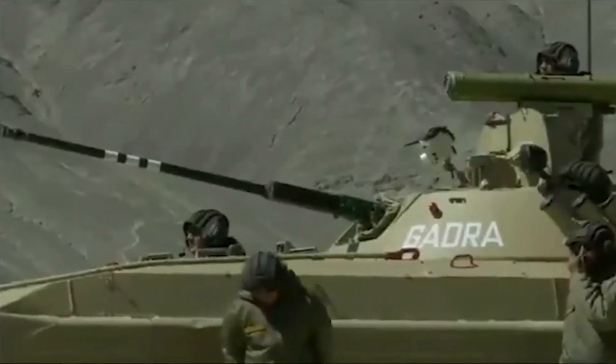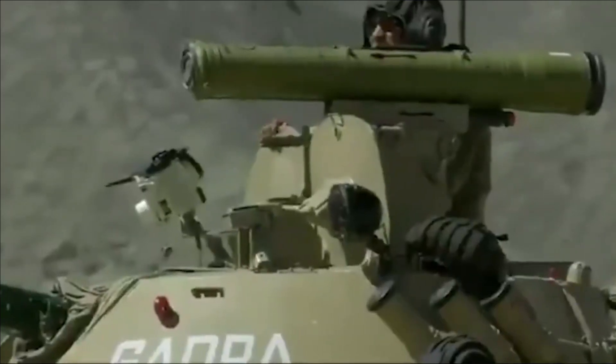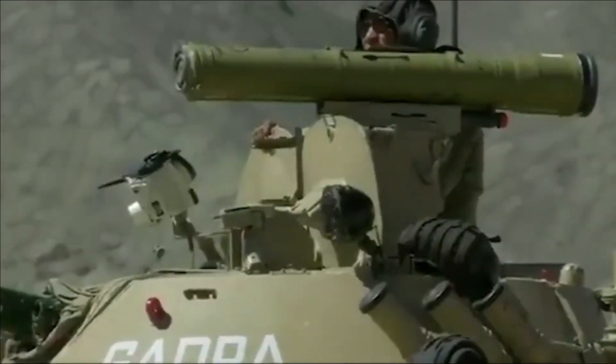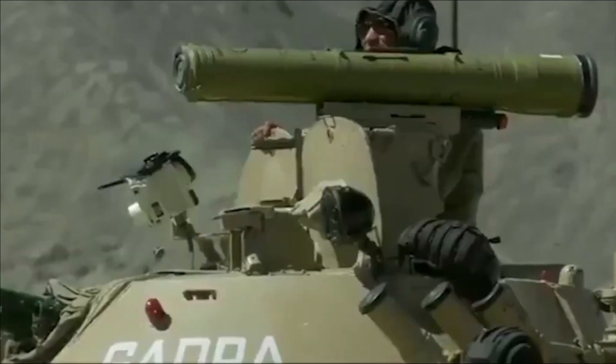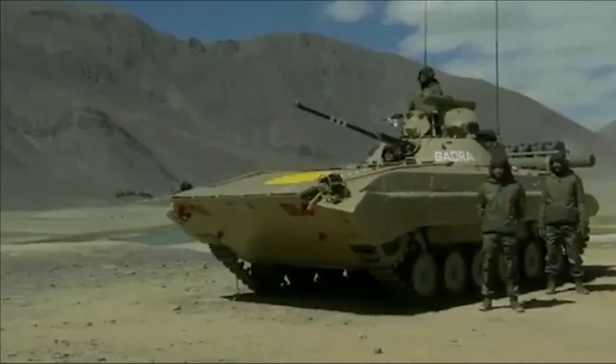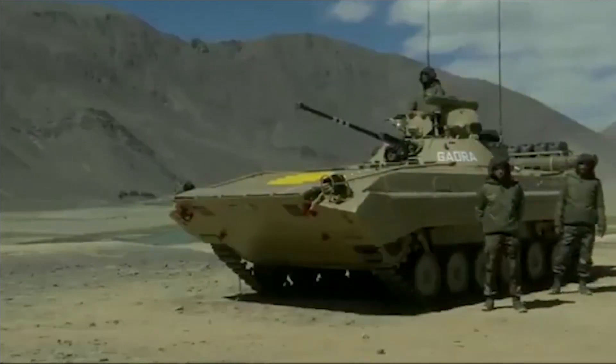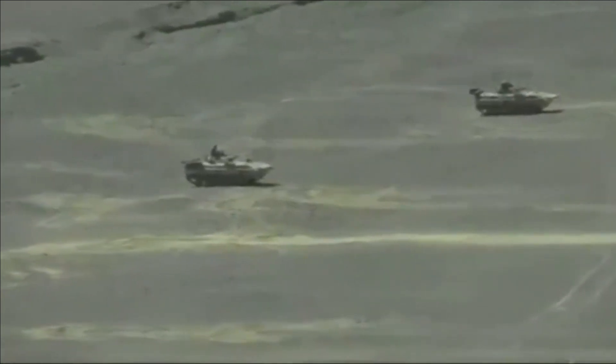As reported by The Print, the Army has initiated trials involving three private companies for the upgrade of over 2,500 BMP-2 infantry combat vehicles. The program is being pursued through the government's iDEX — Innovation for Defence Excellence — initiative, in which three firms have qualified: Tonbo Imaging, Big Bang Boom, and Dimensions NXG.